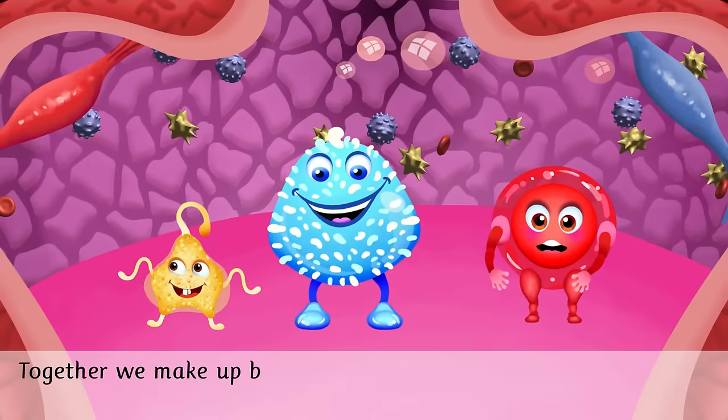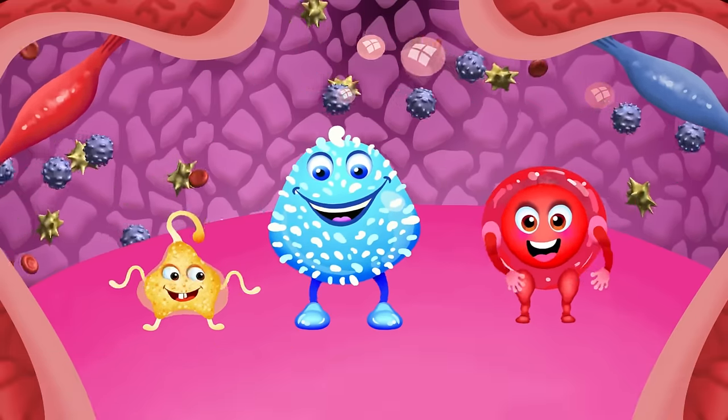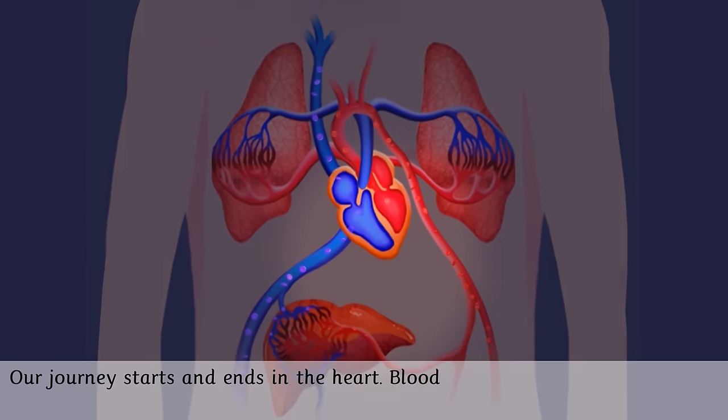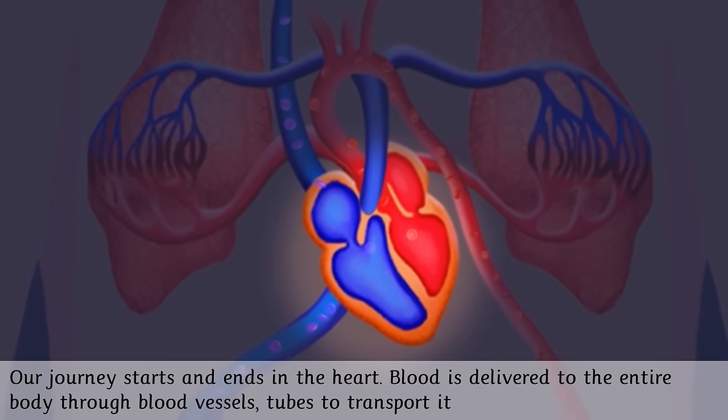Together we make up blood, the red fluid that comes out of you when you cut yourself. Our journey starts and ends in the heart. Blood is delivered to the entire body through blood vessels, tubes that transport it.